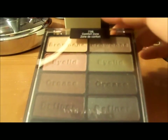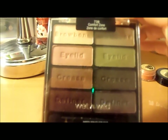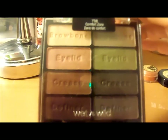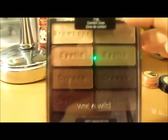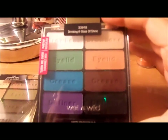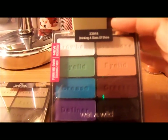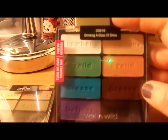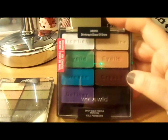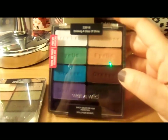I also got two of the eight-pan palettes. This is the Comfort Zone — a lot of people have this so I thought I'd try it. I actually bought one last year but gave it to my mom, so I went back and got one for myself. I also got one of their limited edition palettes — they actually had the other two at the store and like a fool I didn't buy them, so I'm hoping to get back before they're gone. This is the matte palette called Drinking a Glass of Shine, which is an unusual name for a matte palette. I like the neutral colors paired with the bold colors on the left.